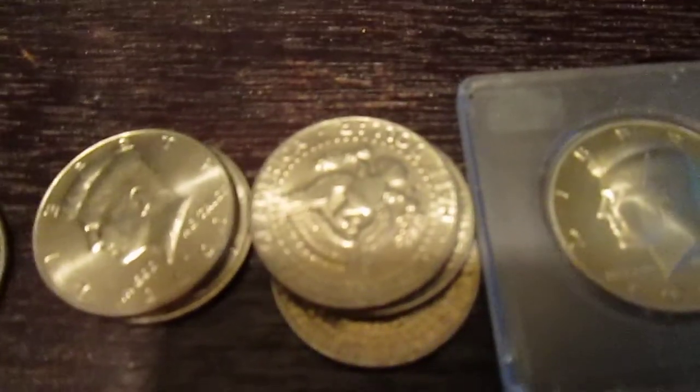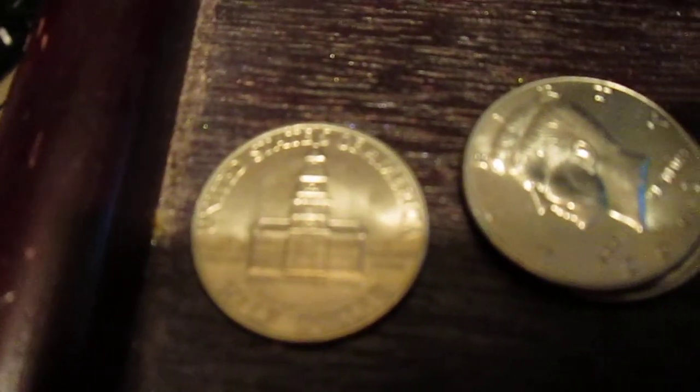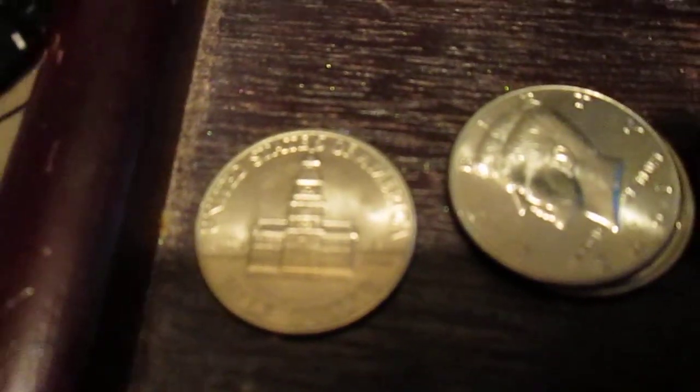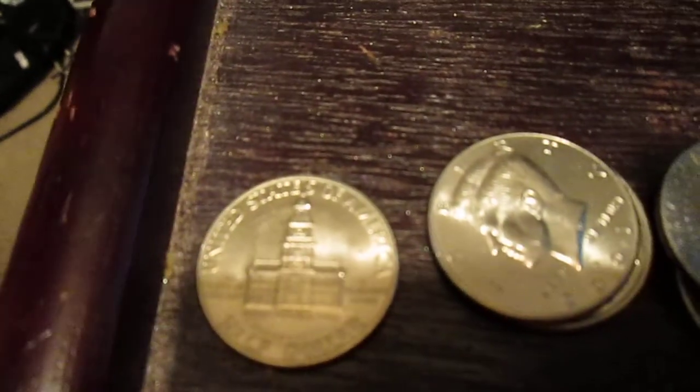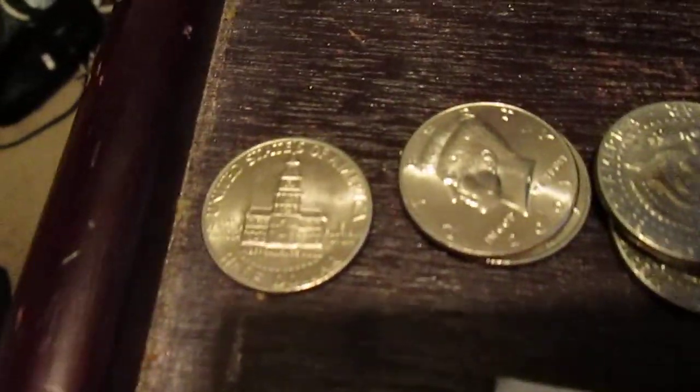Usually every half dollar is supposed to have the Eagle, but this is the Bicentennial one right here. Like, you know the time they made the Drummer Boy Quarters, and the Eagle Moon on the silver Eisenhower dollar — yeah, you know what I mean, on the Eisenhower dollar.